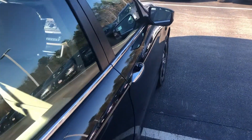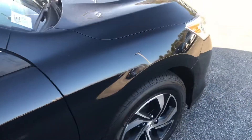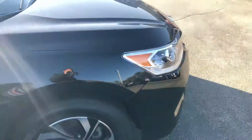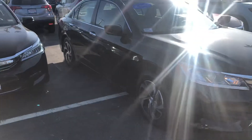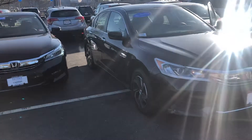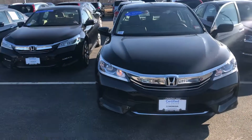I am looking forward to demoing this Accord in person. Any additional questions on this vehicle, our financing options, or the warranty — feel free to contact me directly at 603-315-6221. Andrew, I hope to see you soon.